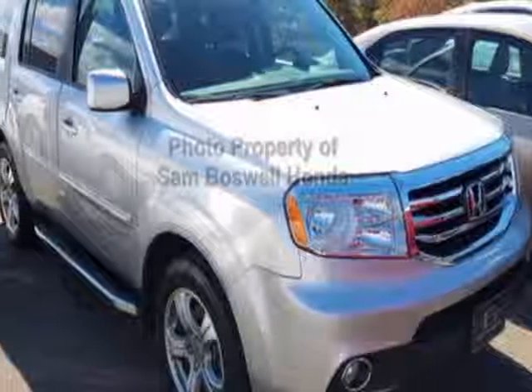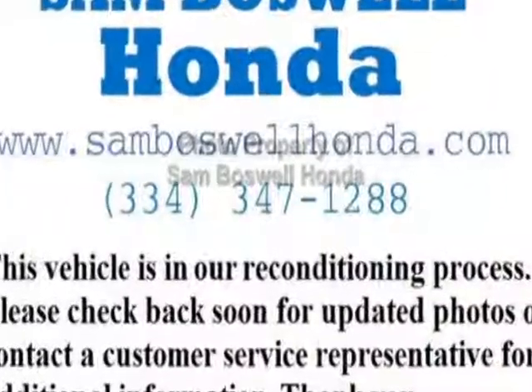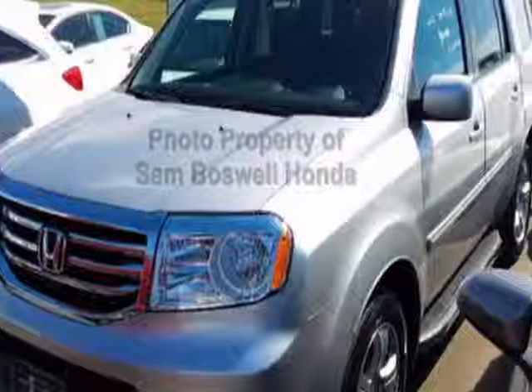Come take a look at the certified pre-owned 2013 Honda Pilot. Carfax has certified this Pilot as having one owner. This Pilot has just under 36,000 miles.